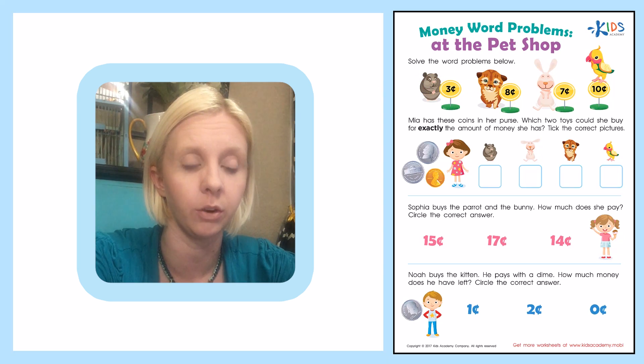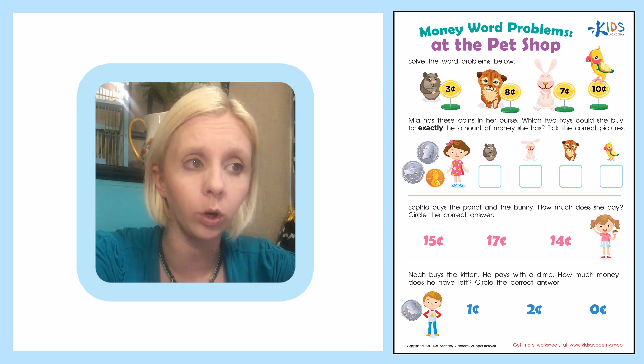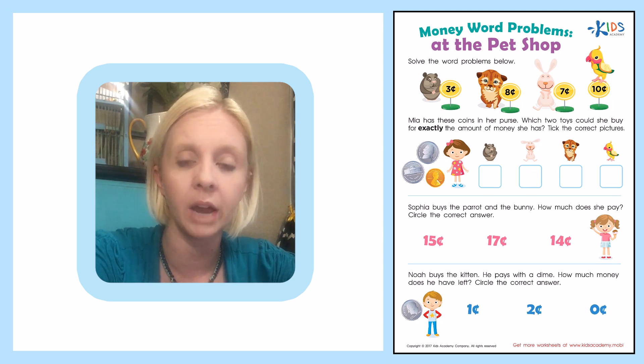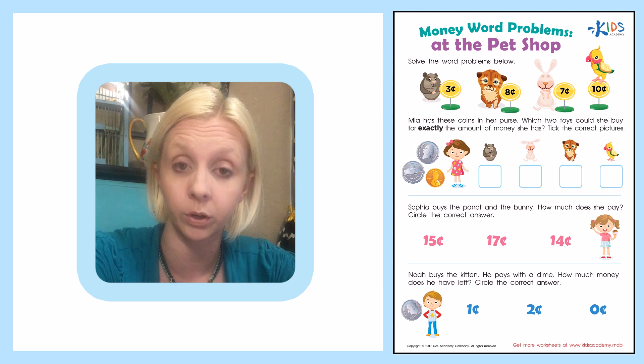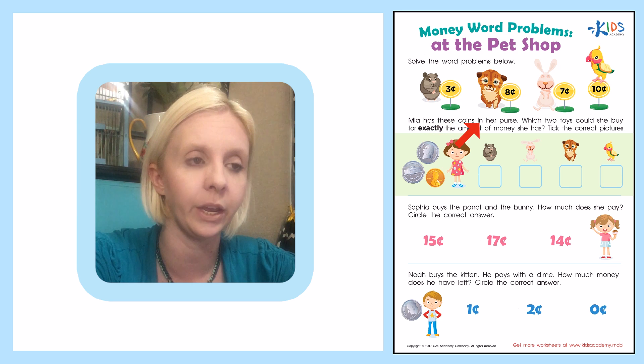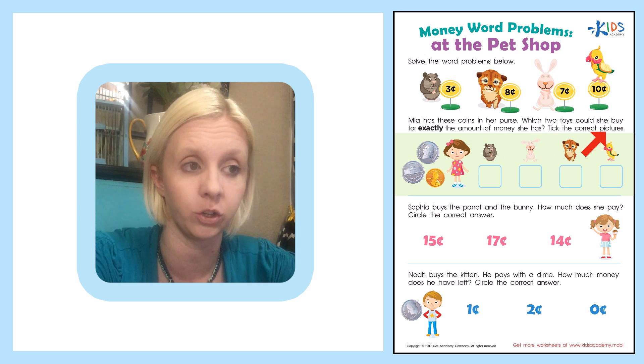We've got all these different animals here at the Pet Shop. A word problem basically means we have a little story that we're going to read through — a sentence or two — and we're going to have to figure out what to do with the numbers in our story. The first one says: Mia has these coins in her purse. Which two toys could she buy for exactly the amount of money she has? Tick the correct pictures.